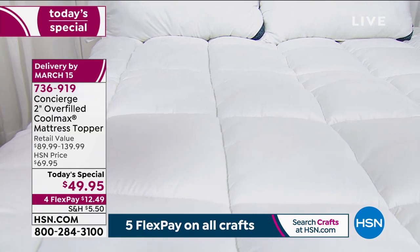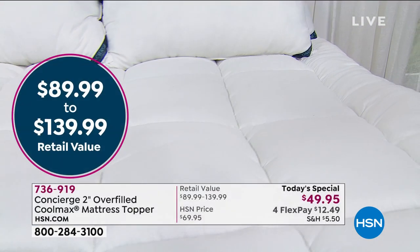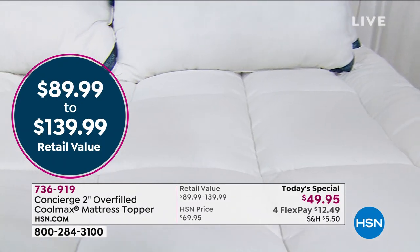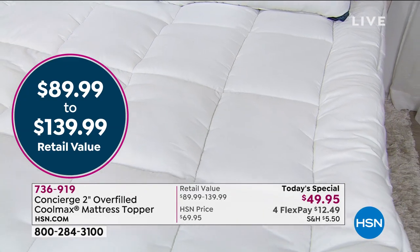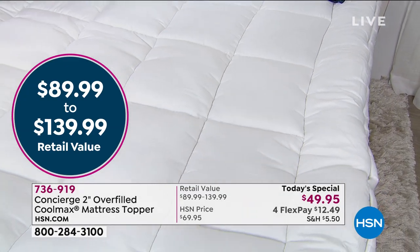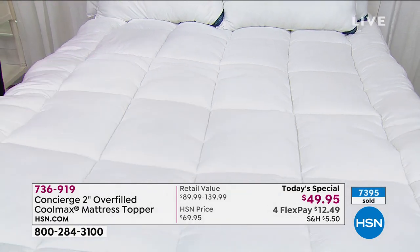You will get any size you want for $49.95, including Twin, Twin XL, Full, Queen, King, and California King — all still available at this point, but it won't last long at this value. We've already had almost 7,300 ordered on the day.